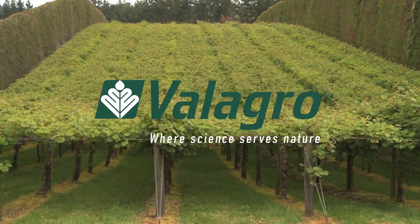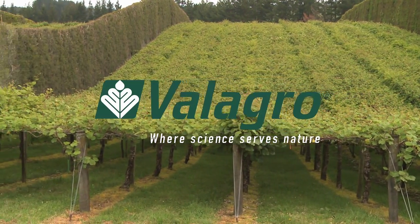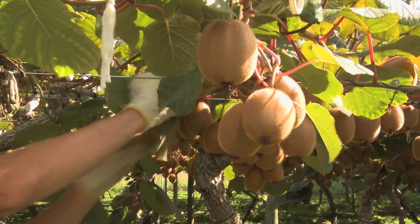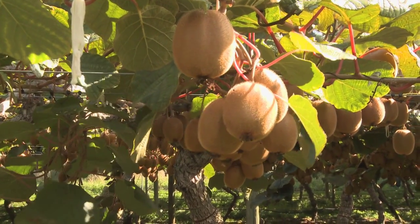Benefit Kiwi is a biostimulant designed for the New Zealand kiwifruit market. It is designed to stimulate cell division, therefore increase fruit size and OGRs for growers.